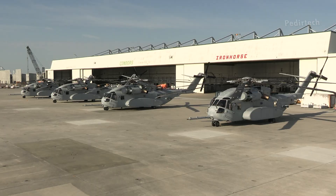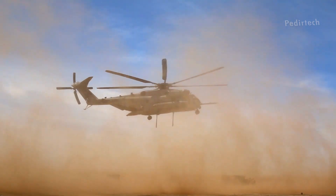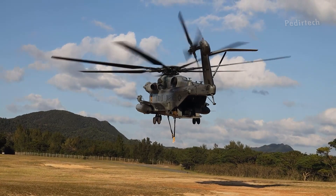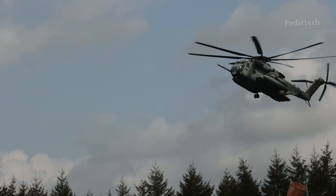In summary, the CH-53E Super Stallion is an impressive and powerful aircraft that plays an important role in the US military's inventory. With its heavy lift capabilities, ability to operate in harsh environments, and role in search and rescue operations, this helicopter is a versatile and essential tool for the US armed forces.